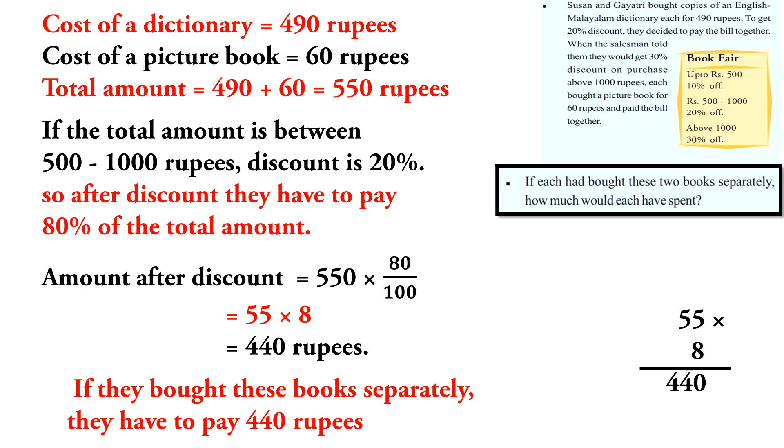The cost of a dictionary is 490 rupees and the cost of a picture book is 60 rupees. The total amount is 490 plus 60, which is equal to 550 rupees. Since the total is between 500 and 1,000 rupees, the discount is 20%.